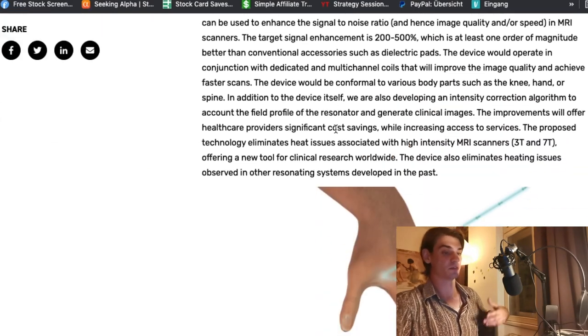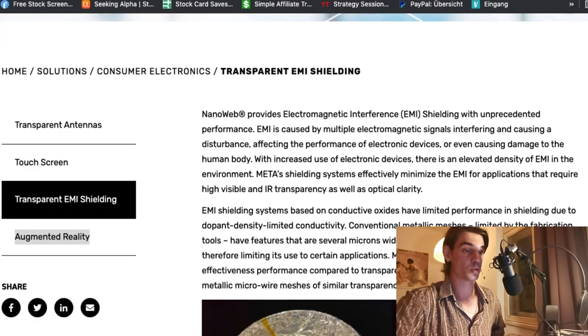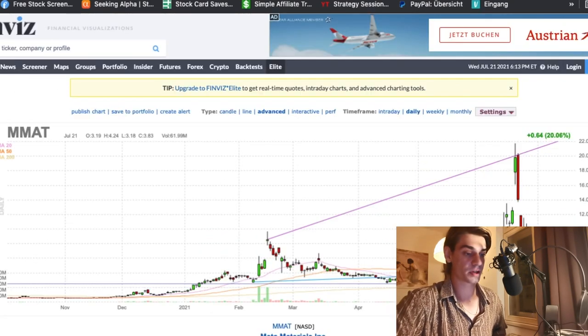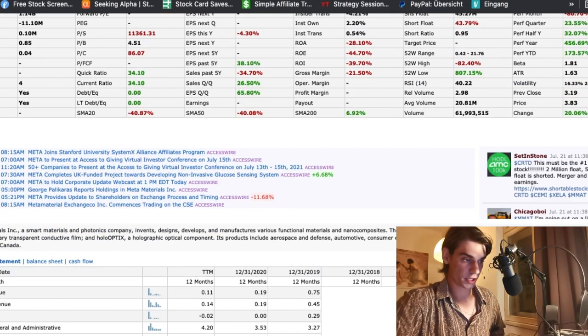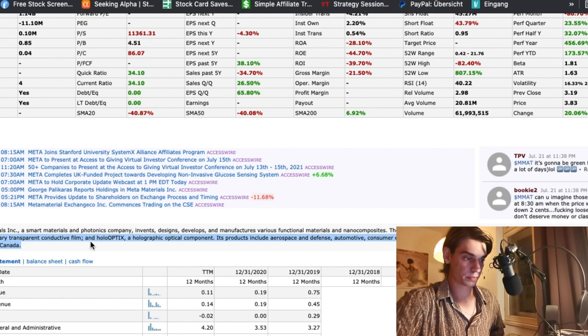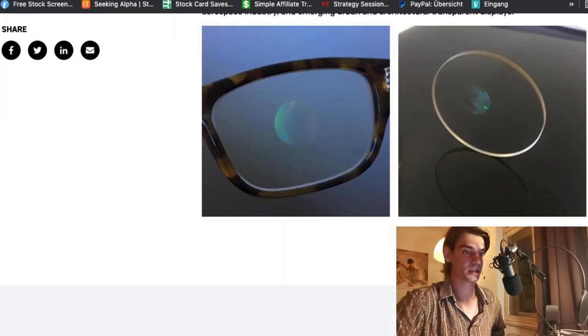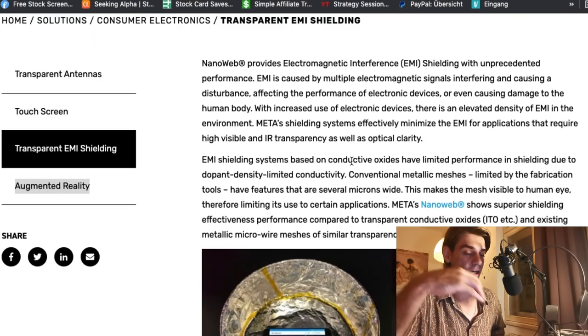They also cover augmented reality lenses and magnetic resonance medical imaging — providing imaging for all kinds of diagnosing processes. What's really a game changer here is NanoWeb. NanoWeb is described as a revolutionary transparent conductive film that you can basically lace over materials.